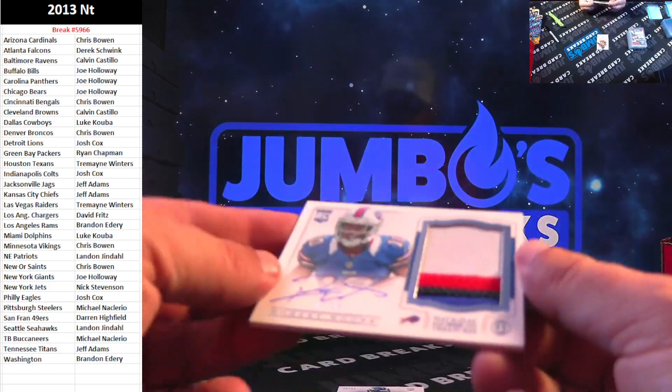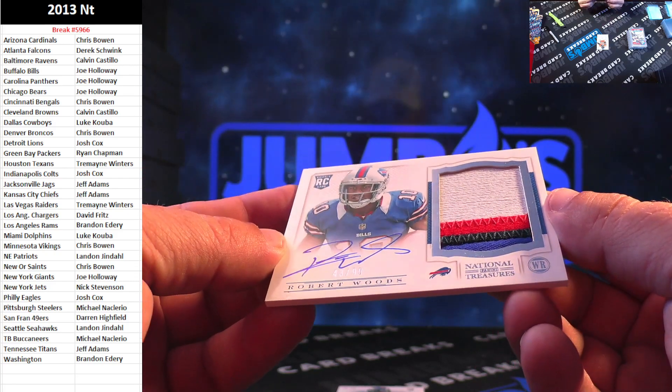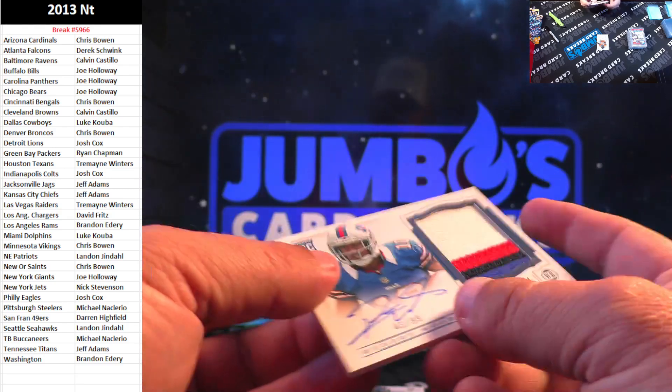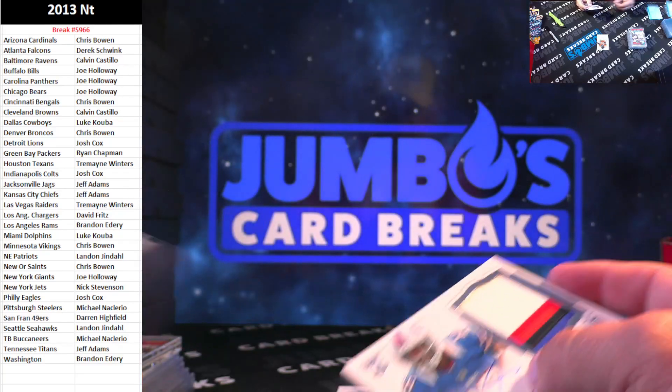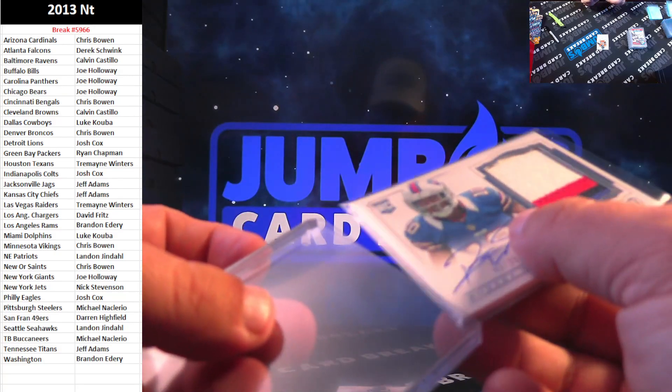Next up, RPA for color. Robert Woods 99 for the Buffalo Bills and Joe Holloway. Robert Woods — I think he's still in the league.